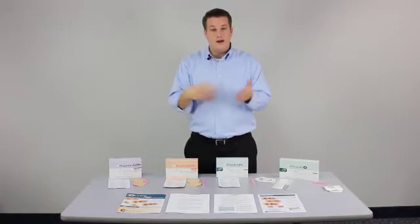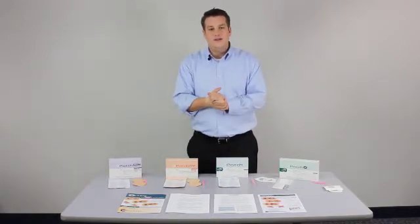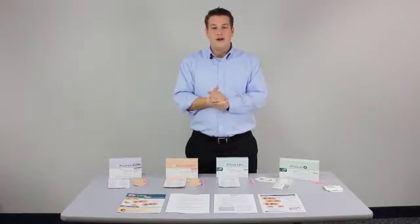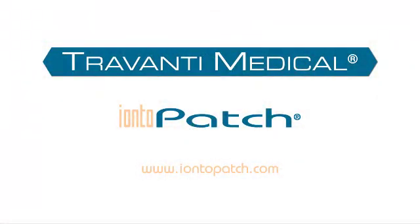Make sure the patient removes the patch by getting it wet or breaking down the adhesion. Once you've got that done, you'll know how to apply our product. Thank you for your time and attention. We hope that Ionopatch can help you treat your patients more efficiently and effectively.